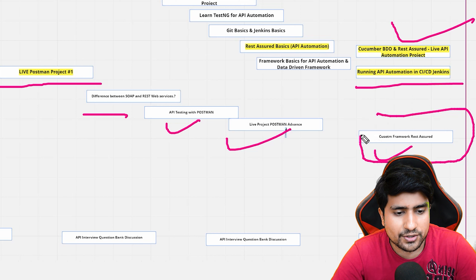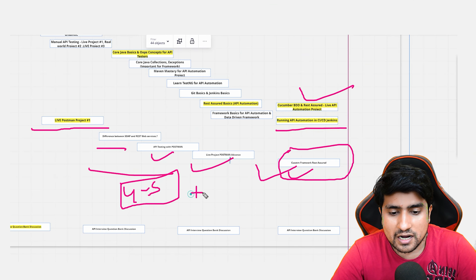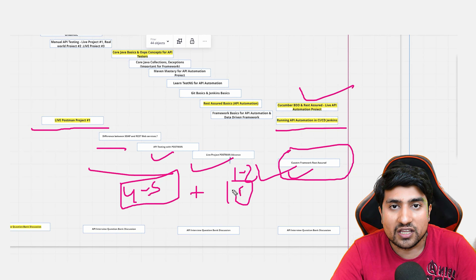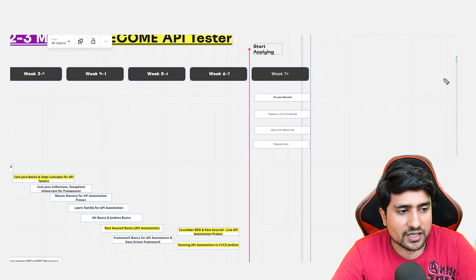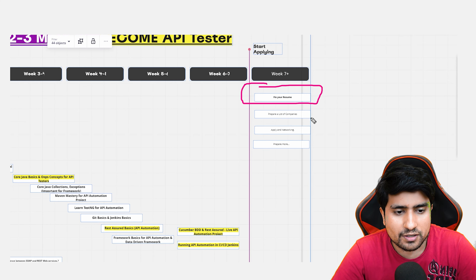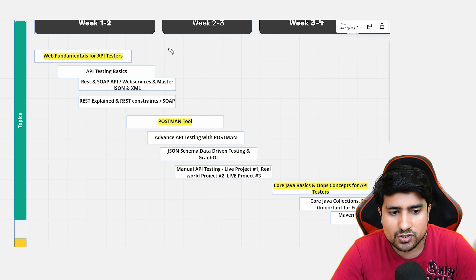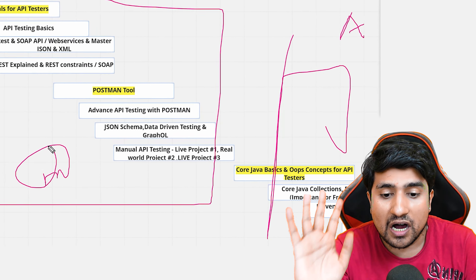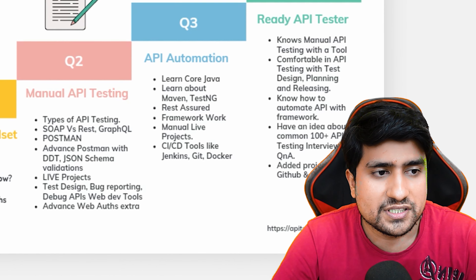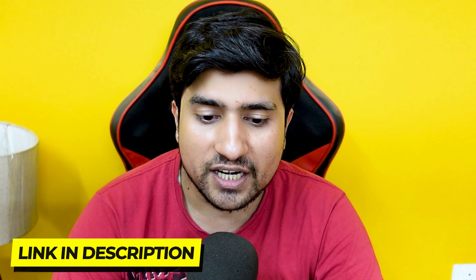You should complete four to five live projects in manual API testing and one to two projects in automation. Week by week, you also need to do API interview questions. At the end, the plan involves fixing your resume, preparing a list of companies, applying, and preparing more if required. This covers both the manual part and the automation part of the roadmap.